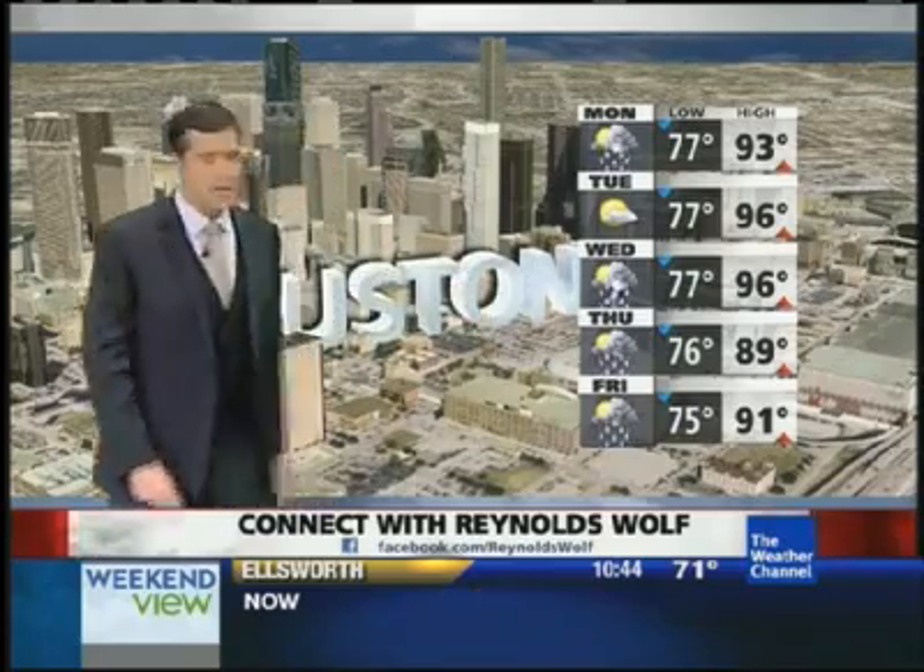If you live in Houston, great place, you'll take it. All right, Jen, let's send it back over to you. Reynolds, thank you.